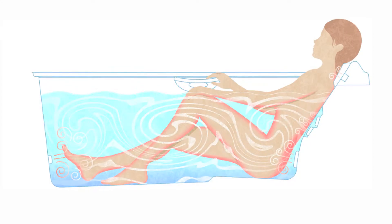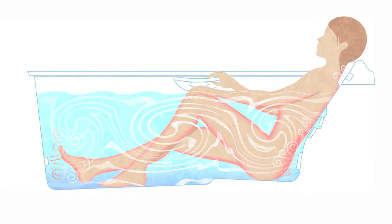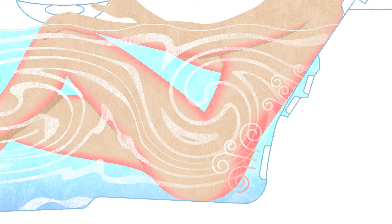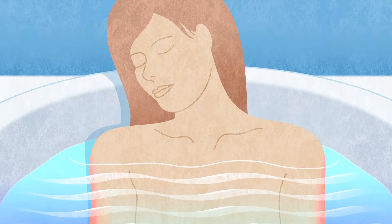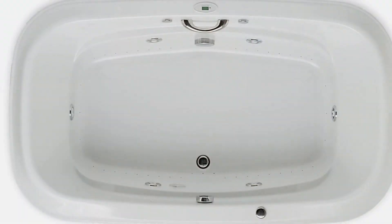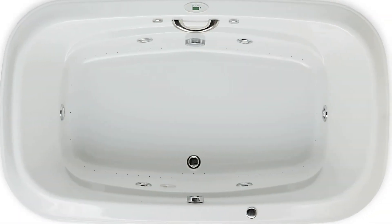For example, we place our lumbar supports at the ideal height to release pressure on your lower back, and we angle the backrest to allow you to relax. Jason's ergo-spatial design places your body into its optimum resting position, helping to achieve full relaxation and hydrotherapy benefit.